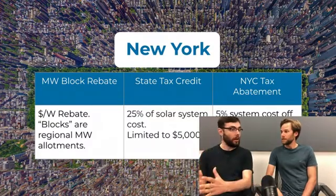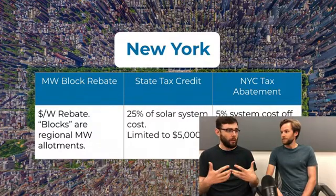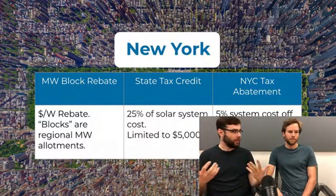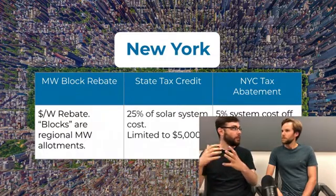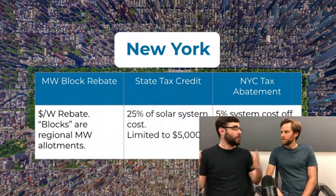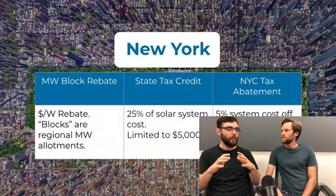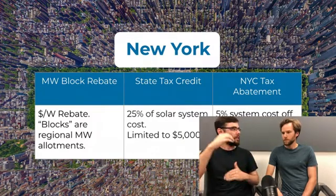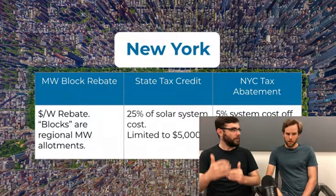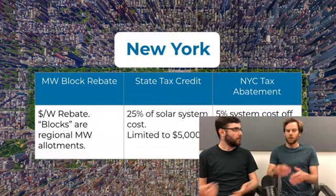On top of the tax credit, New York has megawatt blocks distributed by NYSERDA, using different regions and utilities to deploy different rebates. Long Island's rebate has been fully exhausted. Each block rebate functions in tiers with a certain amount of allocated funding — the highest rebate is in the first tier, and once that fills up you move to the next tier until all funding is exhausted.